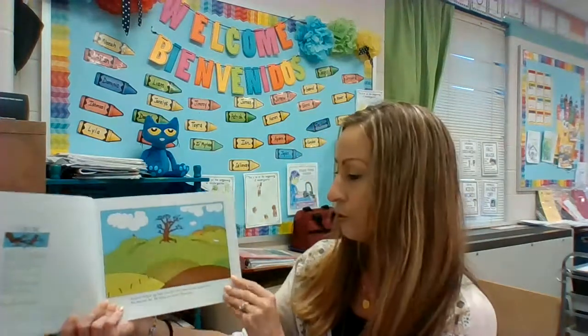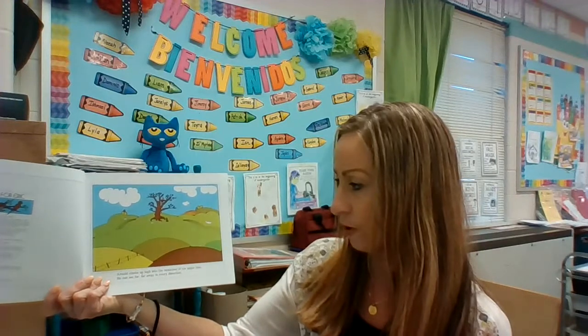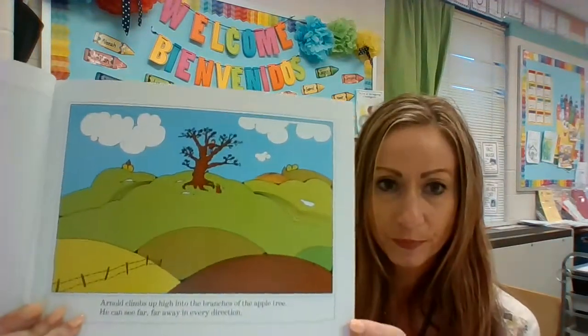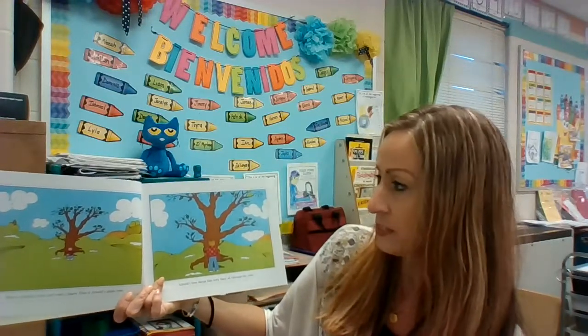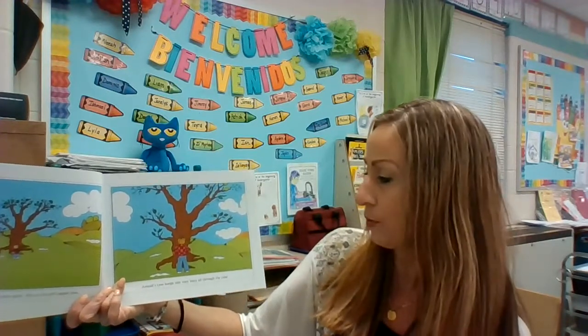She wrote the book that we read on Monday. Arnold climbs up high into the branches of the apple tree. He can see far, far away in every direction. This is Arnold's very own secret place — Arnold's apple tree. Arnold's tree keeps him very busy all through the year.